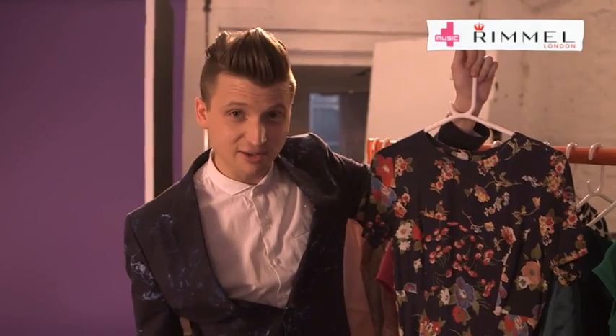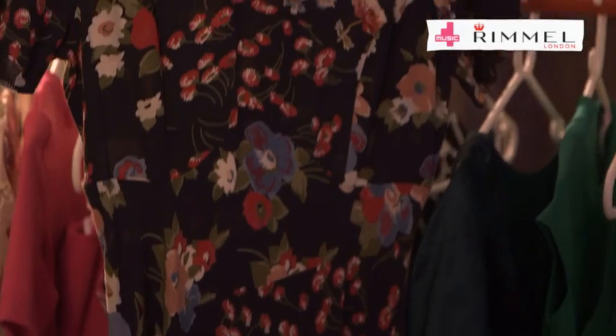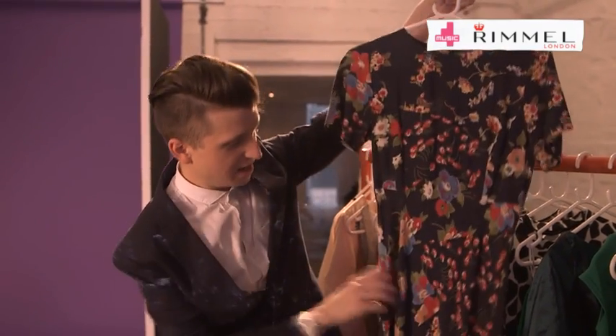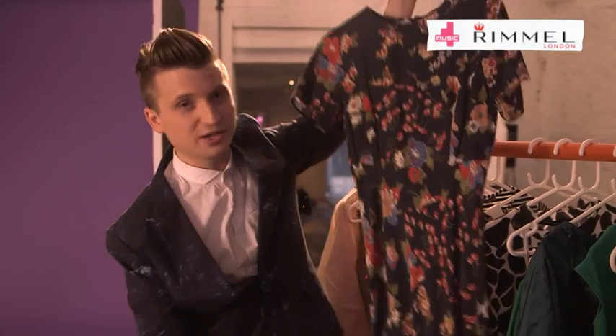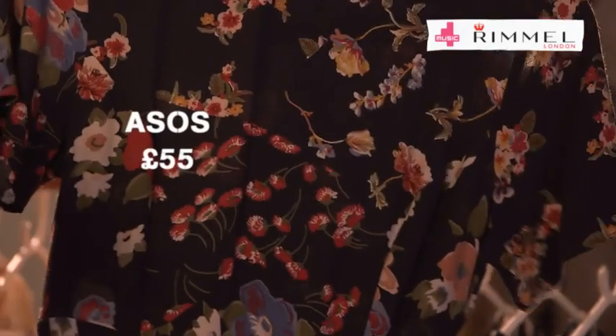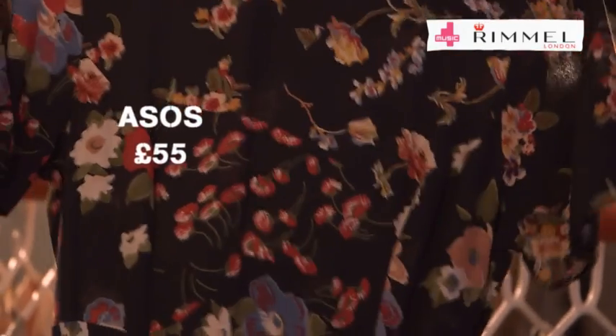Another alternative, if the other dress doesn't float your boat, is this ASOS dress. Now, this combines a sort of similar floral vintage feel, but in a much more classic way. This silhouette is very 1930s, all the way to the floor. So if you're looking for a garden party dress, look no further than this. This dress is from ASOS, and it's £55.